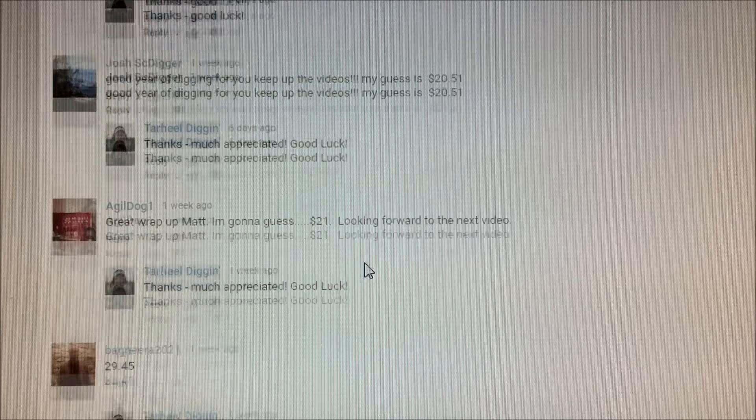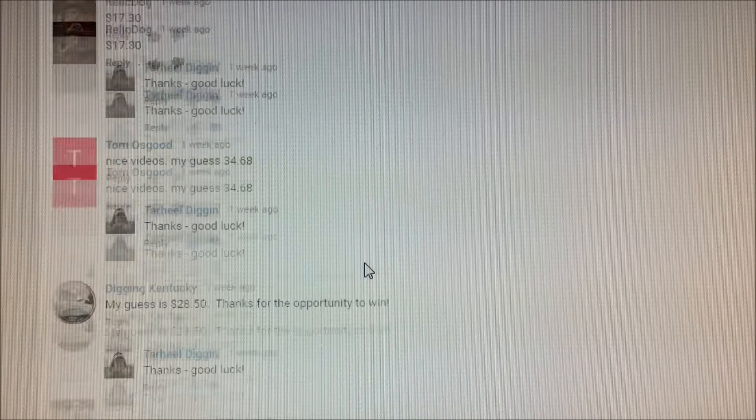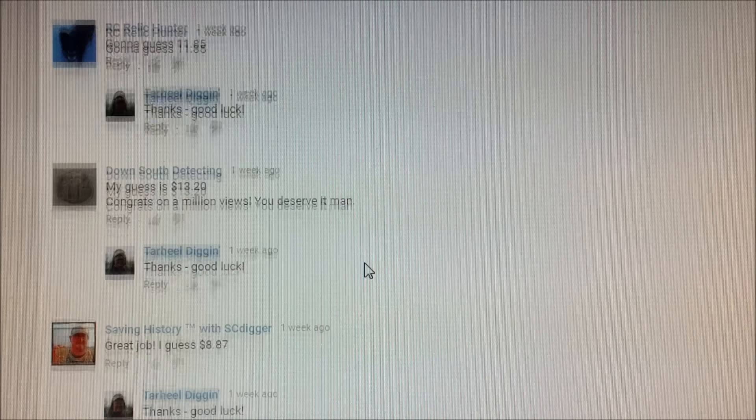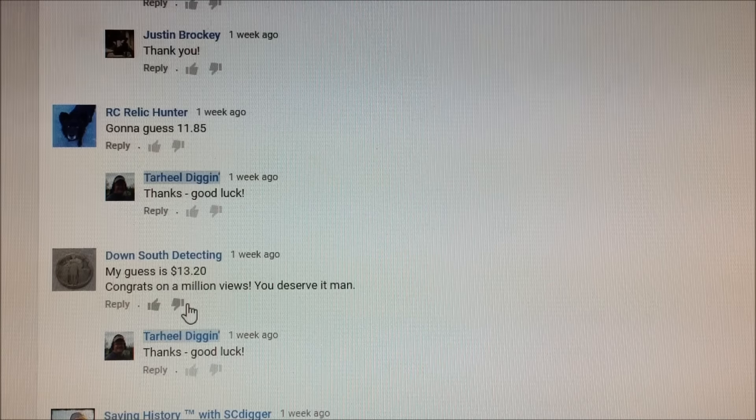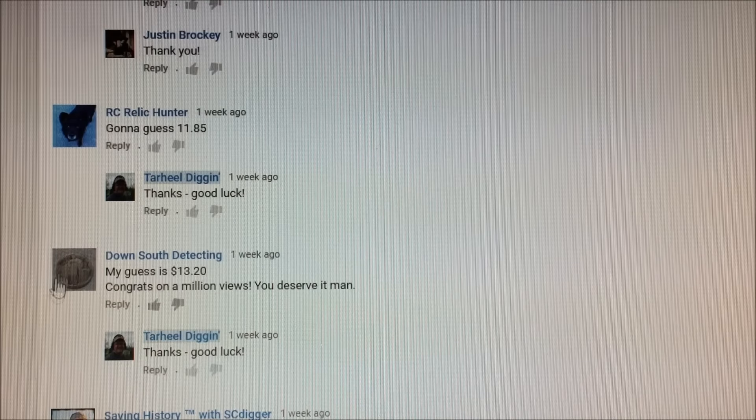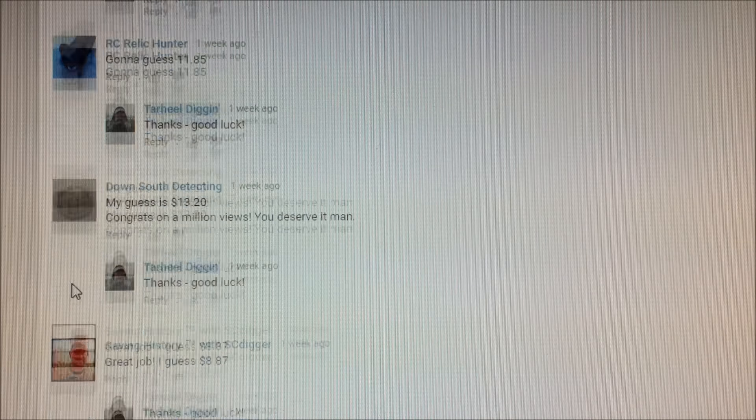We had some great guesses in here. For second place — the silver round — Down South Detecting with a guess of $13.20, only 7 cents away from the actual value. You won second place, Down South Detecting. Congrats, you won that one ounce silver round. Send me your address and I'll get that piece off to you in the mail by this weekend at the latest.